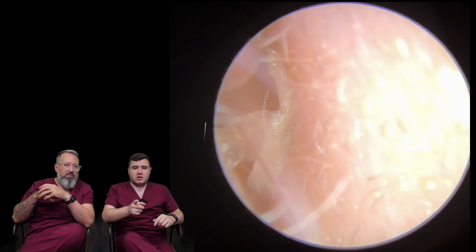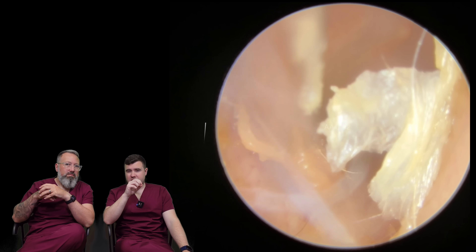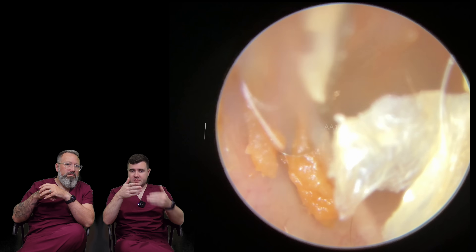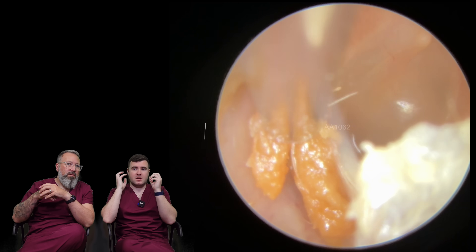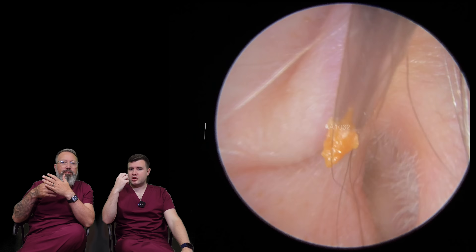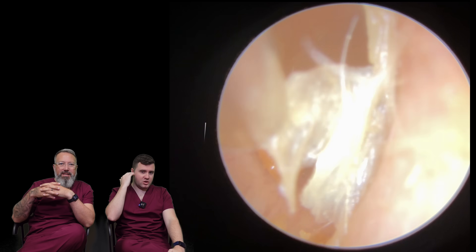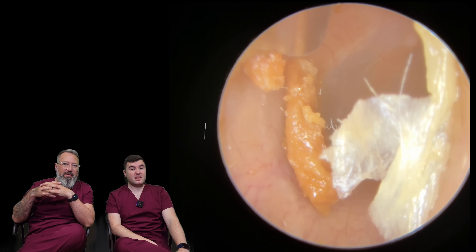Sometimes patients mention — even if the ear's not completely blocked up like this one — I've had some really dry pieces of wax that have just been touching up against the eardrum, and patients have actually reported it sounding like a drum, like a vibration, or just something touching up against it. So if you get anything like that, just get it checked.